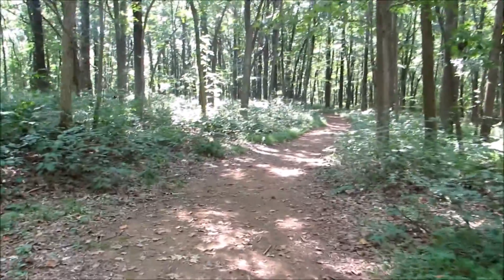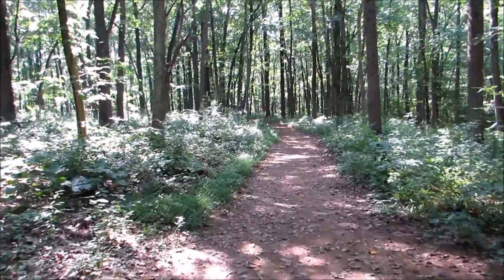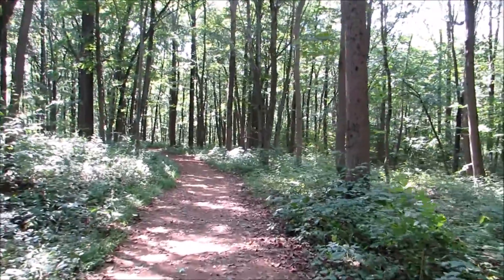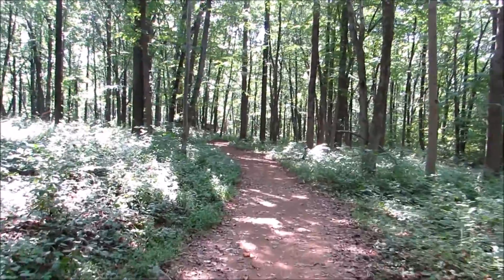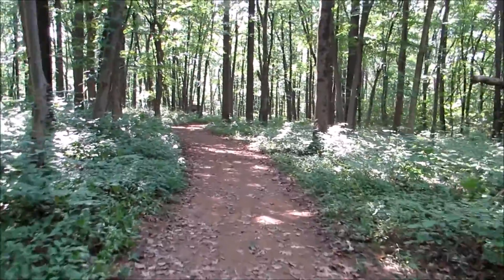This is on state game lands, and the trail is very large. Dinosaur Rock is just actually a couple hundred feet down this trail — I can actually see it from here down there. So I'll just keep the camera on while we walk down there.